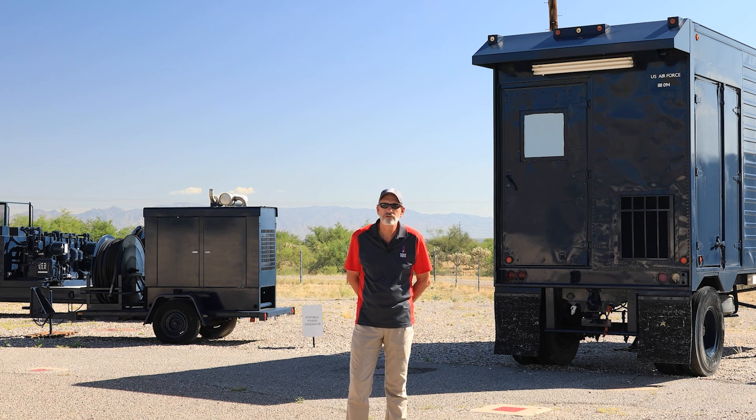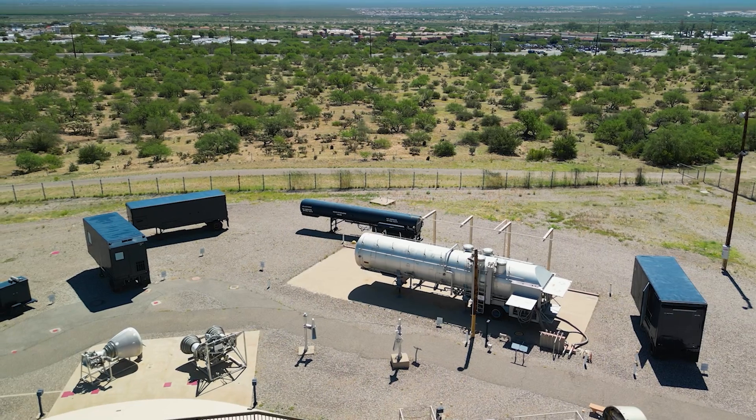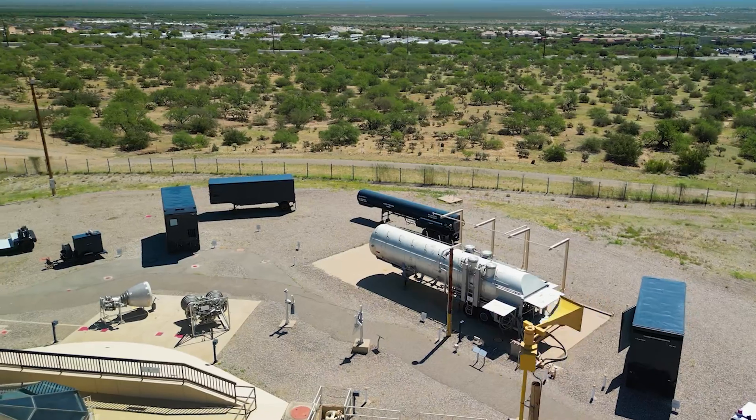Hi, this is Mike Riggs again here at the Titan Missile Museum. Today we're going to talk about a few of our new pieces of equipment that we have here that revolve around the propellant transfer system.